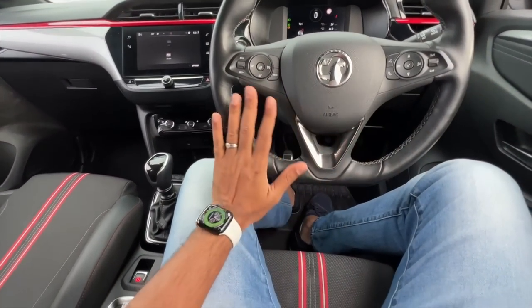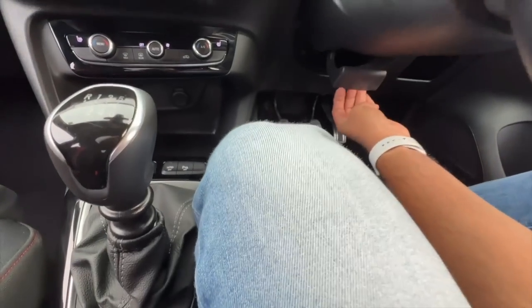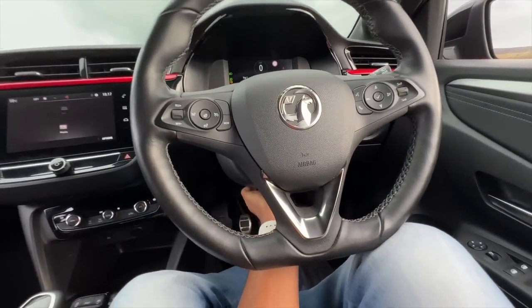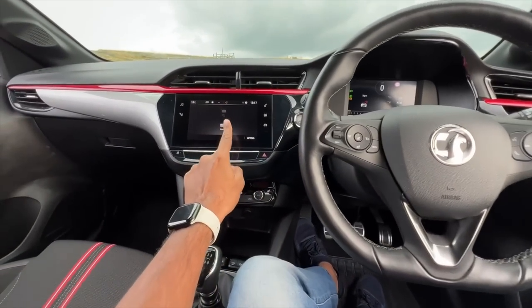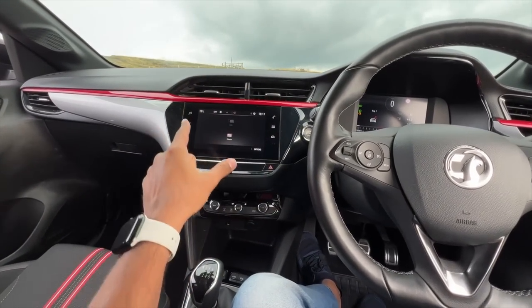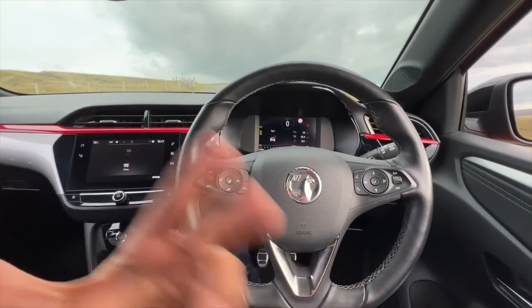It's a beautiful-looking dashboard — I really like it. There's leather stitching and a chrome finish. The steering wheel is adjustable for both reach and rake. This is a 7-inch infotainment screen; the top variant gets a 10-inch screen. However, on the mid variant you only get a 7-inch screen.